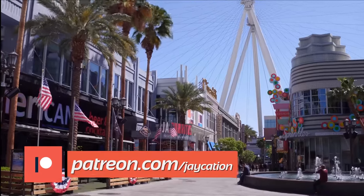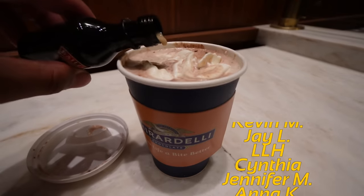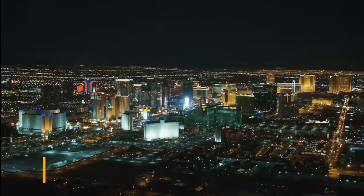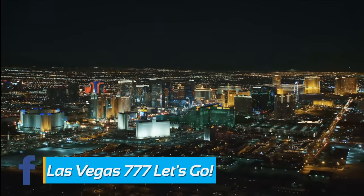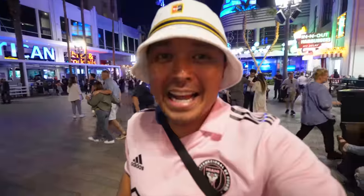All right Jaycationers, that'll do it for this video here at the LINQ Promenade. I hope you liked it — we showed you the whole entire area, what places had great happy hours and great drinks. I always end up at In-N-Out at the very end — it's cheap and it's great. The Ghirardelli hack — you guys found out about it! Please give it a thumbs up if you liked it, subscribe to Jaycation — we're over 100,000 subscribers. Check out Las Vegas 777 Let's Go, my Facebook group with over 4,000 people talking about the newest news around Las Vegas. All right Jaycationers, to the next one — stay traveling Las Vegas, let's go!